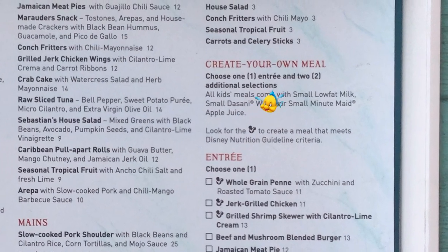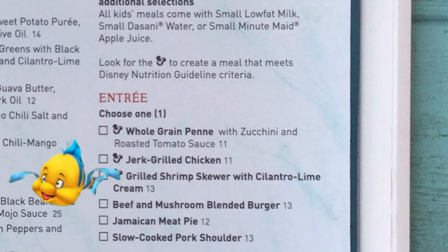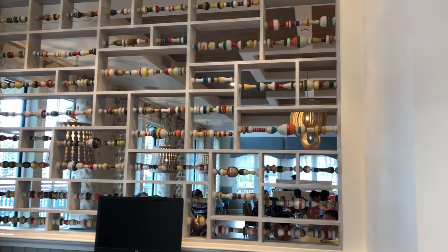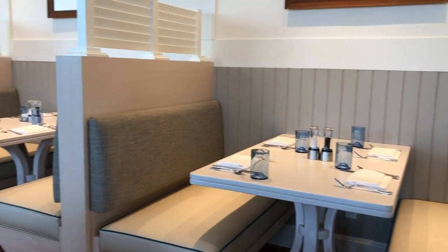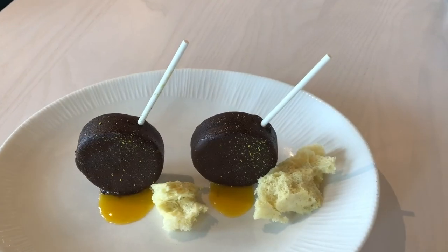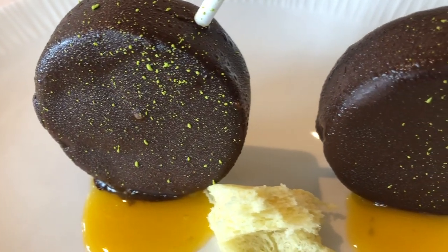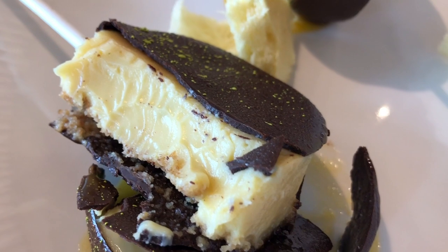The kids' menu at Sebastian's for dinner is create-your-own entrees — really fun. You can get Jamaican meat pie, grilled jerk chicken, beef and mushroom blended burger, or pork shoulder, with your choice of two sides like cauliflower fries with carrot ketchup, macaroni and cheese, pineapple cloud with banana and orange, or vanilla gelato. Desserts are a mixed bag. We tried the Mile Marker Zero — iced key lime pops with sea salt and tropical fruit sauce. We loved these; $9 is a little pricey but they hit the quality, and we're big key lime fans.